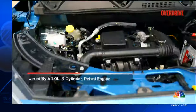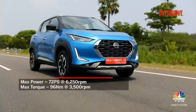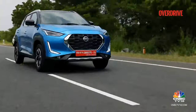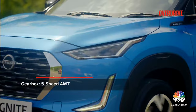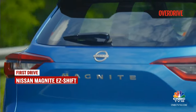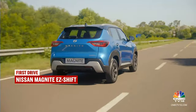The Magnite Easy Shift gets the same 1-litre naturally aspirated three-cylinder engine that produces 72 PS and 96 Nm of torque, but this time mated to an AMT transmission that puts all that power down through the front two wheels. The biggest talking point is this AMT, available on all non-turbo variants. The transmission isn't the fastest to respond — in bumper-to-bumper traffic it does a good job, but once you try to get into higher RPMs the transmission takes 2–3 seconds to respond and feels confused as soon as you put your foot down.